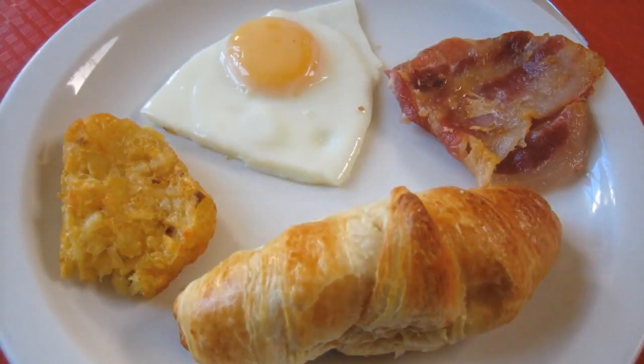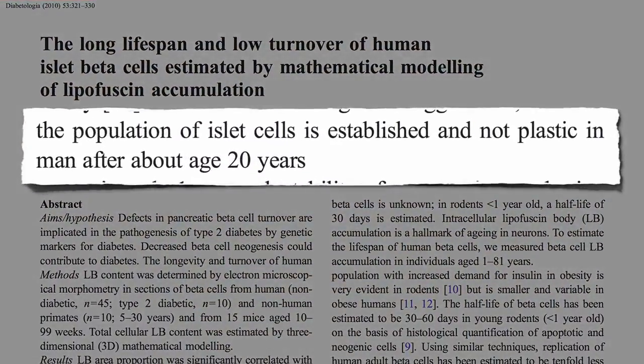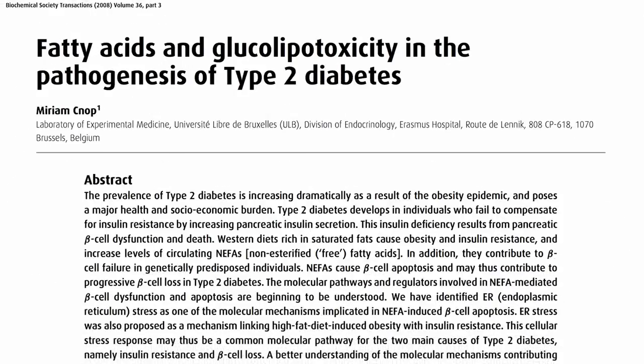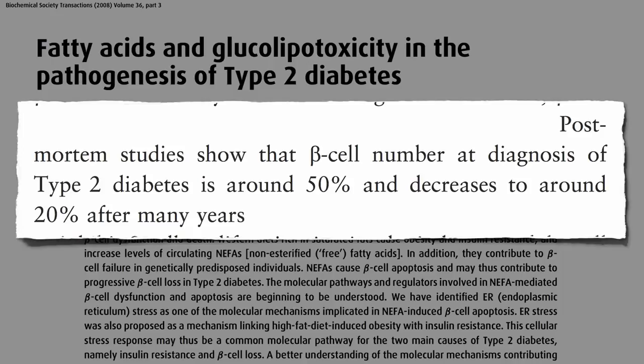What are the insulin-producing beta cells? After about age 20, we may have all of the insulin-producing beta cells we're ever going to have in our pancreas, and so if we lose them, we may lose them for good. Autopsy studies show that by the time type 2 diabetes is diagnosed, we may have already killed off half of our beta cells.